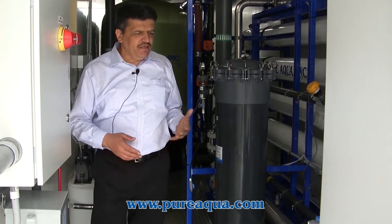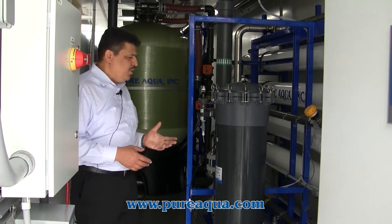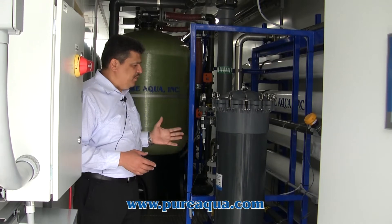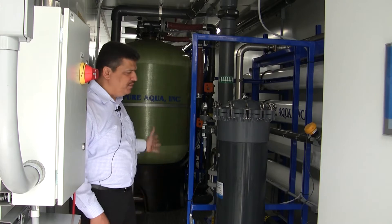As we mentioned, the capacity of this system is 100,000 gallons per day, and the source of the water is a beach well next to the ocean. The water is going to be fed to the system at zero pressure, since we have our feed and backwash pumps.